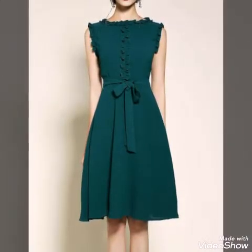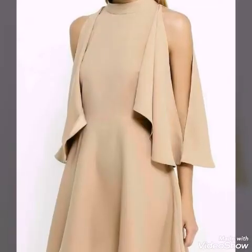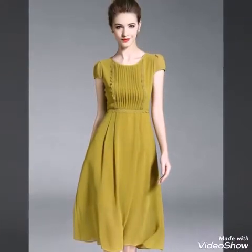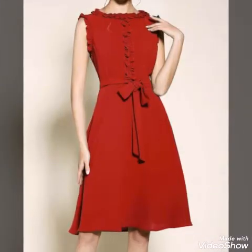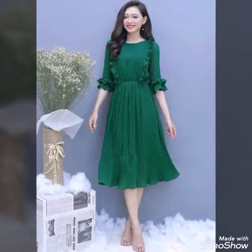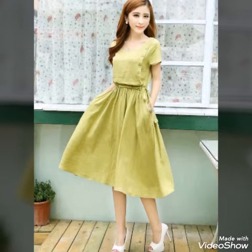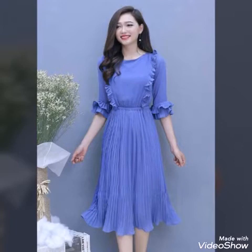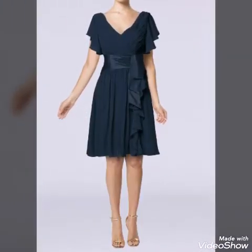Some of the dresses are sleeveless, some are having three-quarter sleeves, some are having short sleeves, and you will also see a few designs having long sleeves. The sleeve designs are also different on each style. You can also see ruffle work in this video.